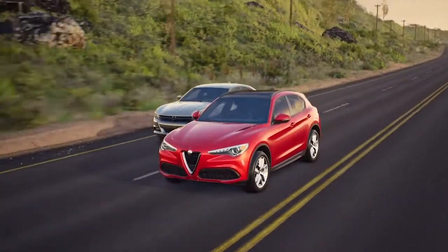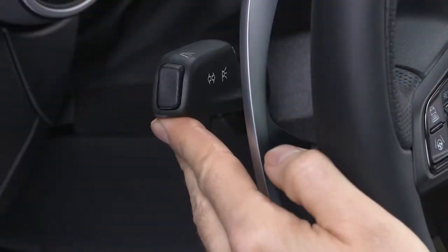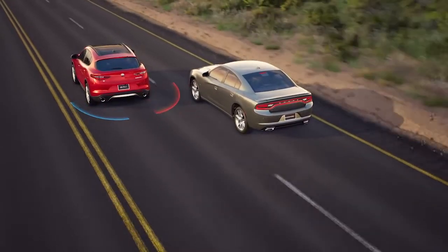A warning will also be issued if a driver comes up from behind, or if you use your turn signal in a direction where the system senses another driver in that detection zone.